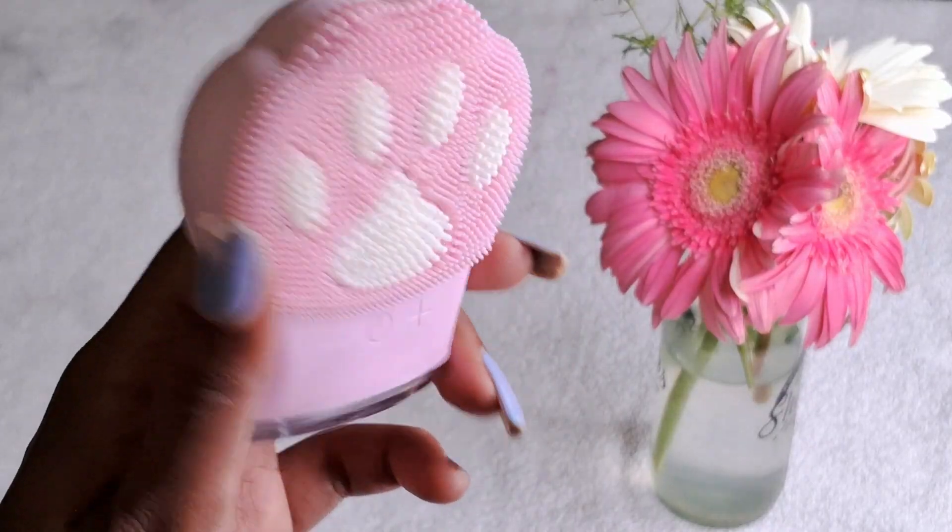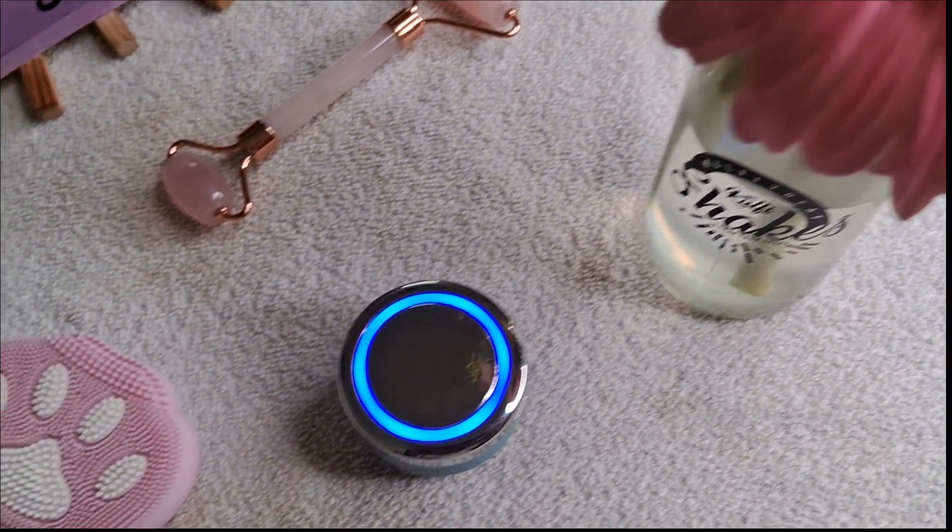Five tools that actually make your skin better. These tools will help you get clear skin, better absorption of skincare products, glowing skin, and a sculpted and toned face.